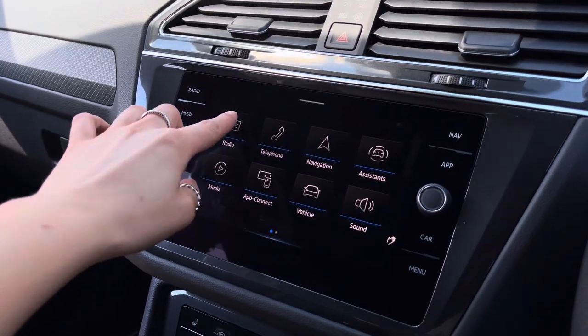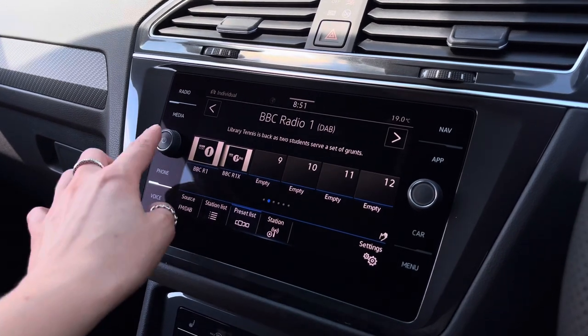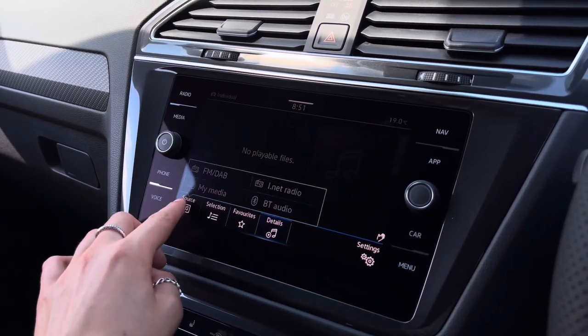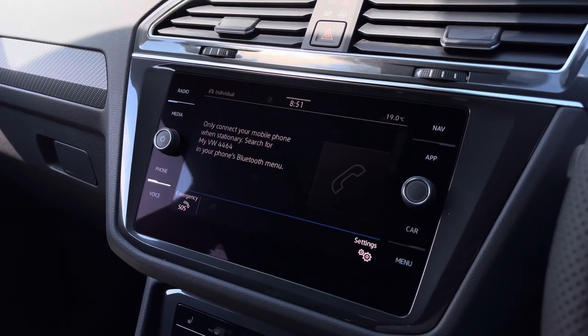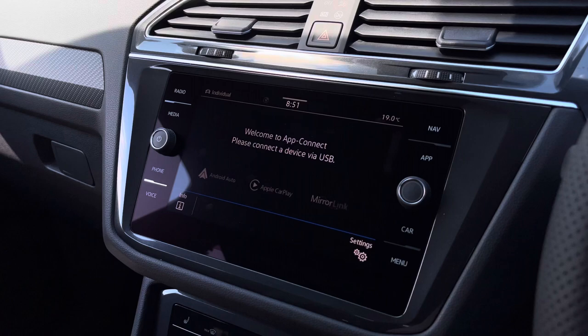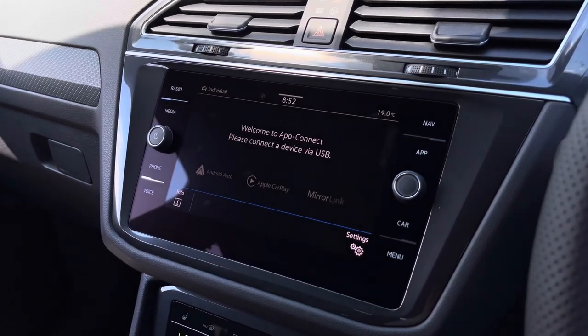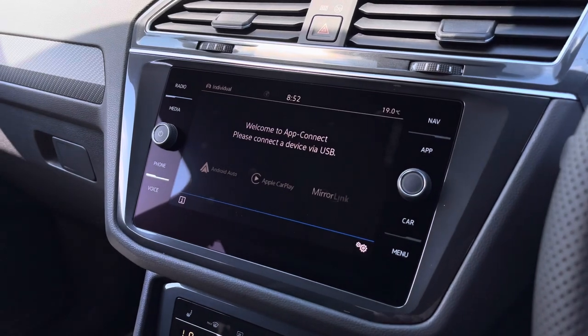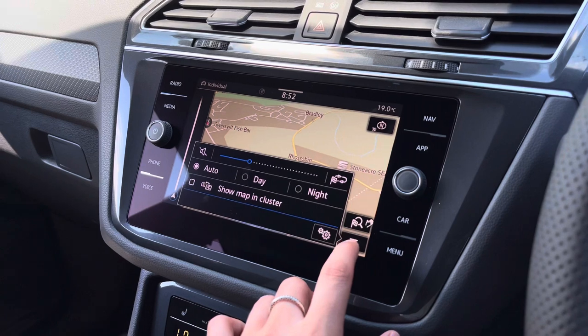Moving on to the infotainment system, we can access a wide range of functionalities. Going into the radio, we do have FM and DAB radio to keep you entertained on longer trips. In the media section, we also have Bluetooth audio so you can listen to your own music or make hands-free calls safely. You do have app connection so you can display your phone apps through the car, such as music, maps, contacts and messages.